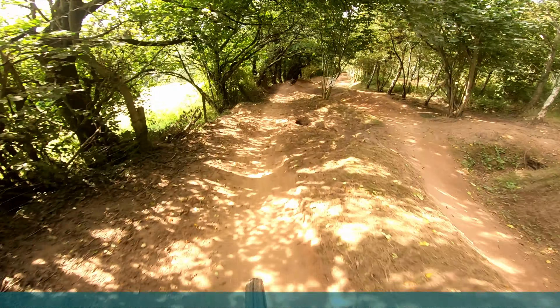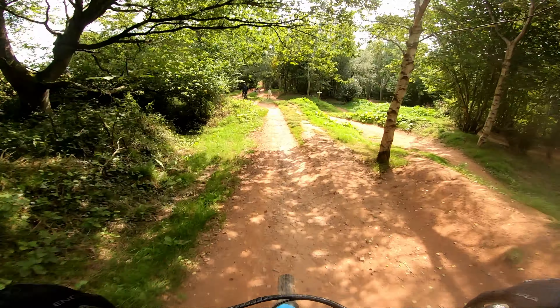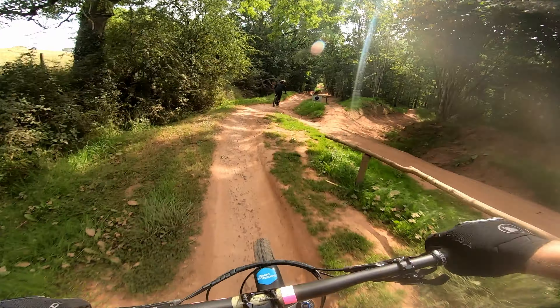It's also super hot today, but because the uplift runs from the car park, stopping off at the car for a drink isn't a big deal.